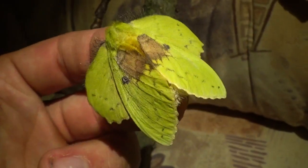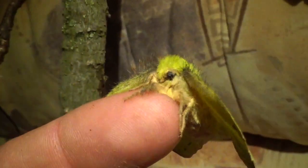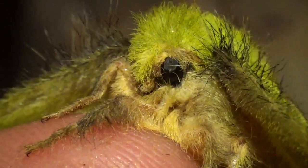Sorry for my voice — I sort of have the flu right now, but it's not that bad. I guess you can hear it in my voice. It's a beautiful moth, and it's easy to raise for beginners.